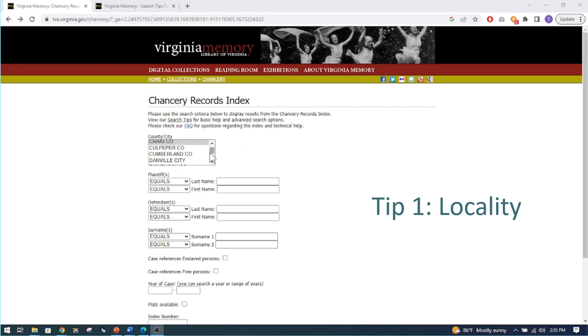Tip number one is using the locality — finding the county or city. The default is all localities, but you can come down and select a specific county like Amelia County. If you want multiple counties, hold the control key down and continue to hold it while picking the different counties you want to search. The ones highlighted in blue are the areas it will be searching.